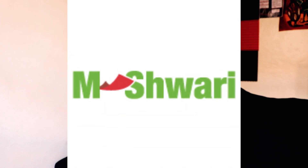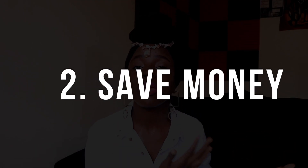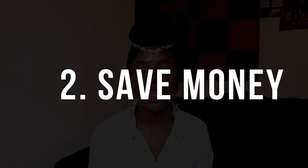Mshwari is a Kenyan-based service under the array of services provided by Safaricom, the largest telecommunication company in Kenya. I bet by now you know Mshwari if you reside in Kenya, but if you don't, there are two ways Mshwari would help you: one, you can request a loan, and two, you can save your money. But in today's video, we're talking about how to save, so we're going to deal with option two.